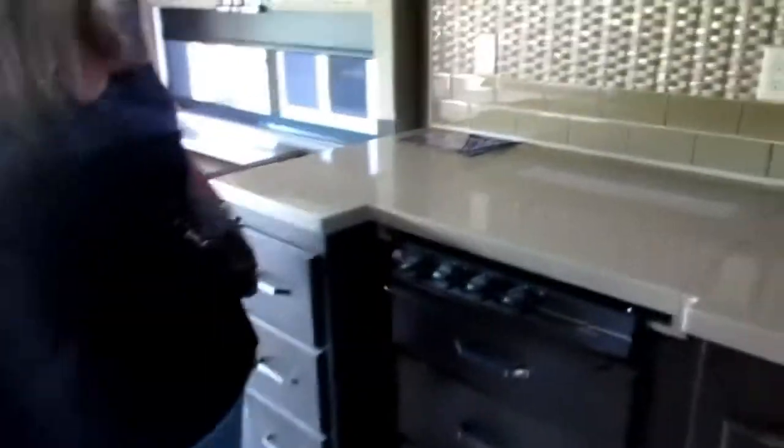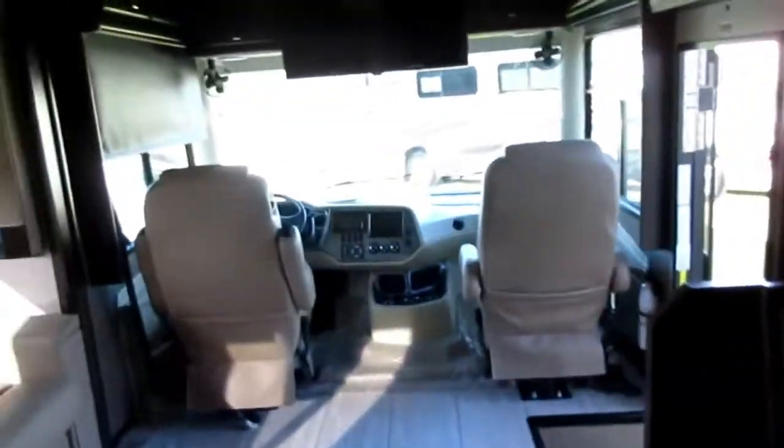Pretty cool — there's another TV back here, a walk-through bath and a big shower. You could really live in this; it's definitely livable. It is a little out of the budget, but it would definitely be livable.